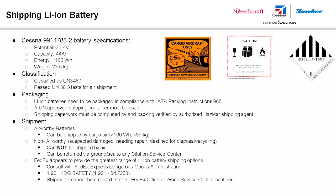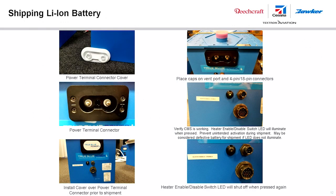Lithium-ion batteries are classified as UN 3480 and have passed UN 38.3 tests for air shipment. The batteries cannot be shipped by air if damaged, in need of repair, or destined for disposal or recycling — in those cases they can be shipped via ground or sea. Lithium-ion batteries must be shipped at a state of charge not exceeding 30% of their rated capacity.